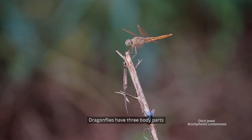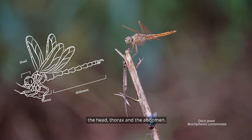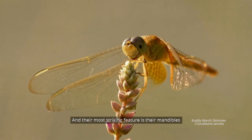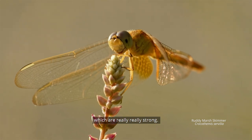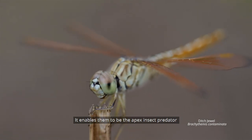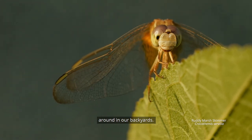Dragonflies have three body parts: the head, thorax, and abdomen. Their most striking feature is their mandibles, which are really, really strong. This enables them to be the apex insect predator in our backyards.